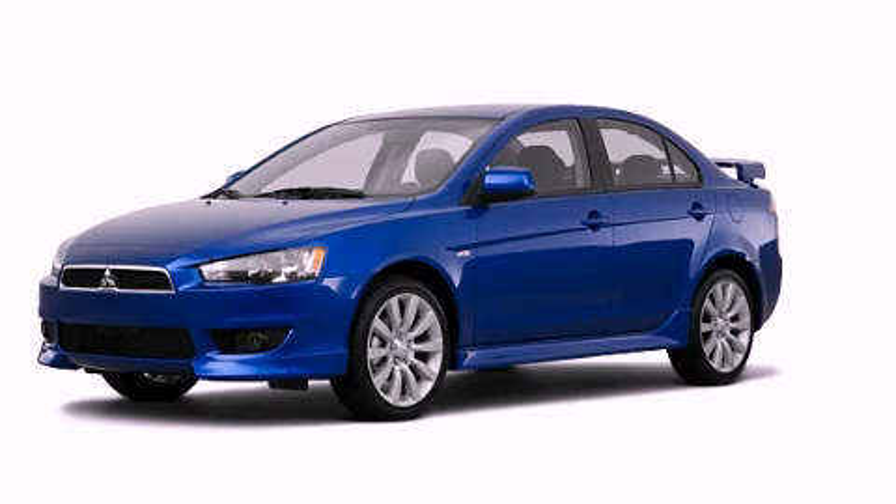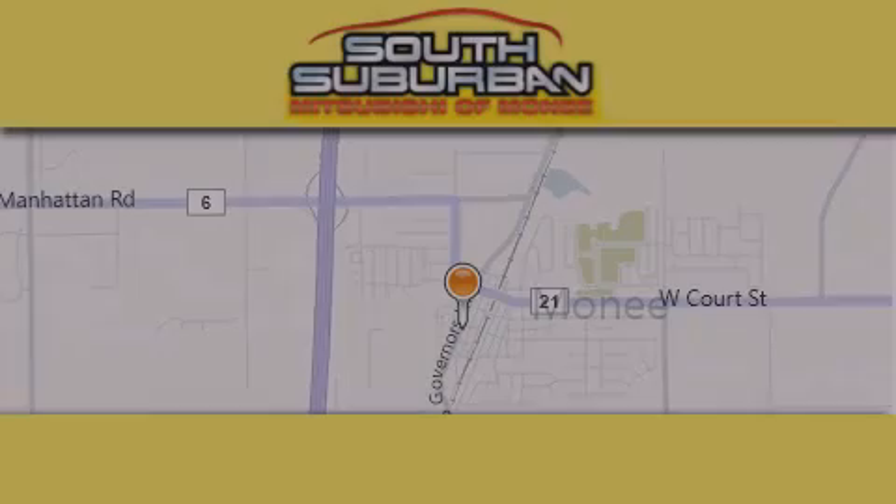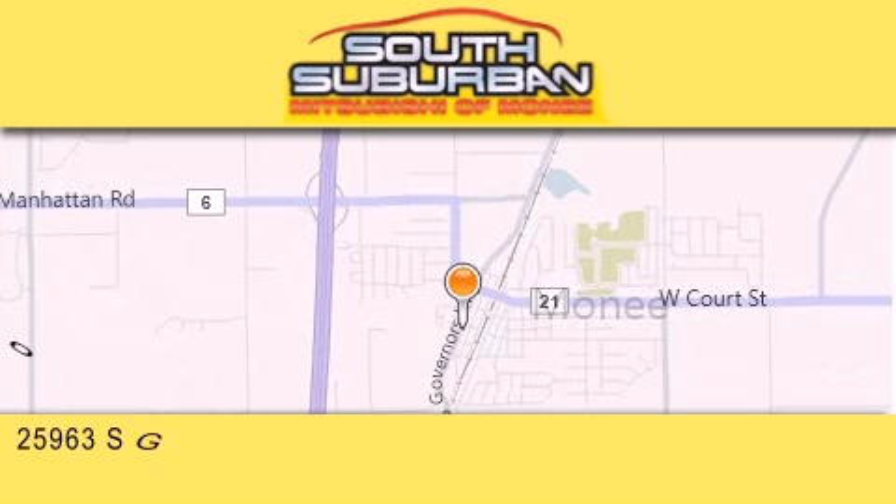Stop by today and test drive this automobile for yourself. South Suburban Mitsubishi is the number one volume dealer in the Midwest.